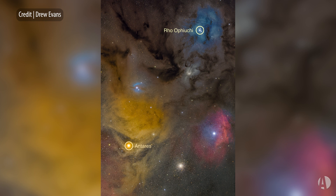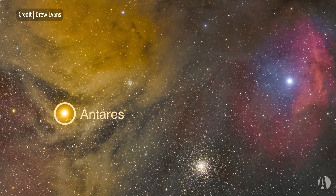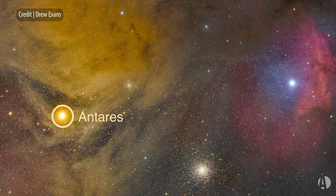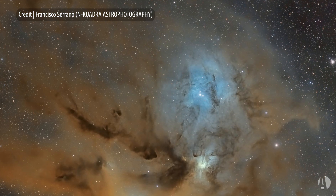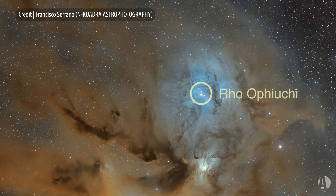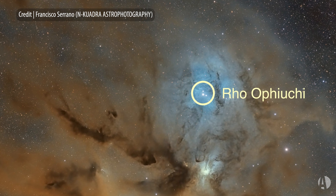If you look to the brightest star in Scorpius, that is Antares — it's a region that includes Antares, and Rho lies just north of the bright star Antares. You'll see in long exposure astrophotos blues and reds and yellows and oranges, all kinds of amazing colors.